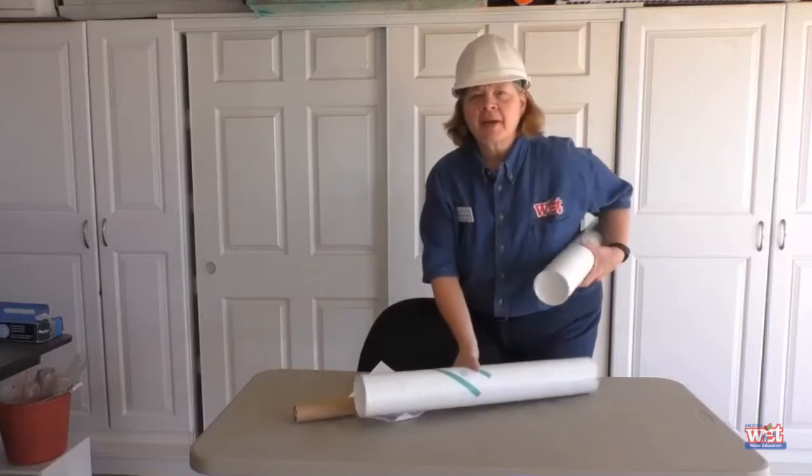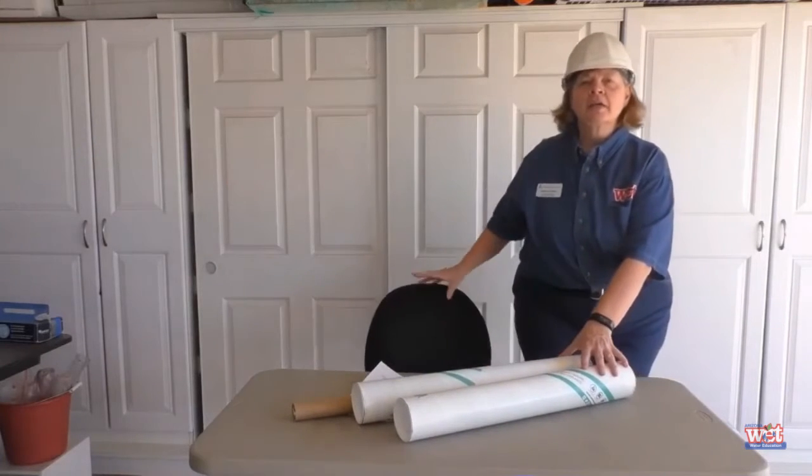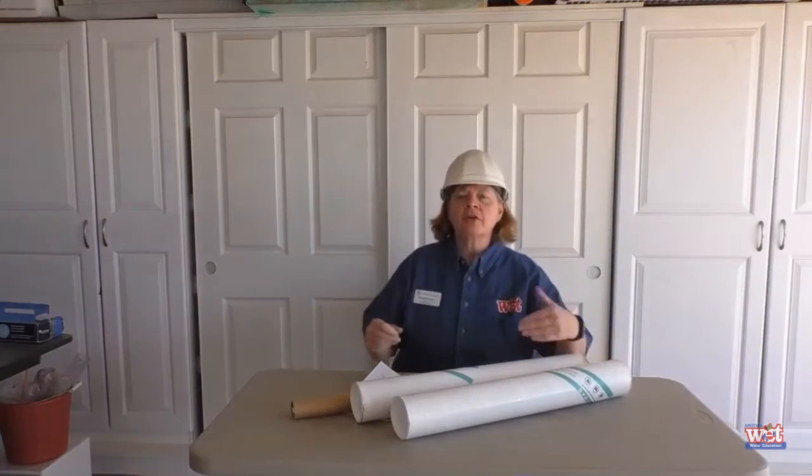Hi everyone. My name is Sandra. I was just hired by Arizona Project WET to build a model of the Central Arizona Project, also known as CAP. What do you know about the Central Arizona Project?